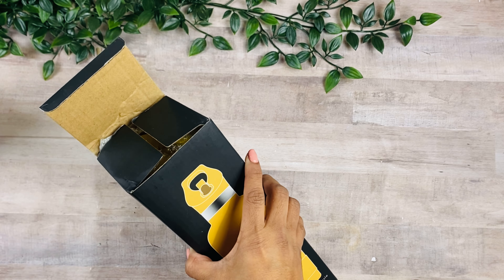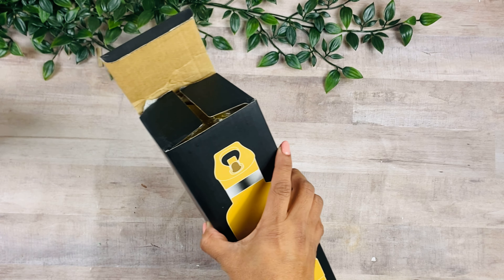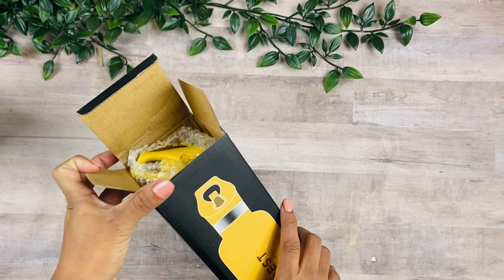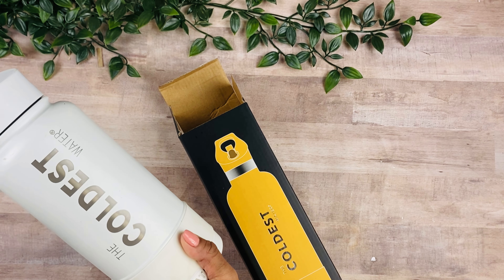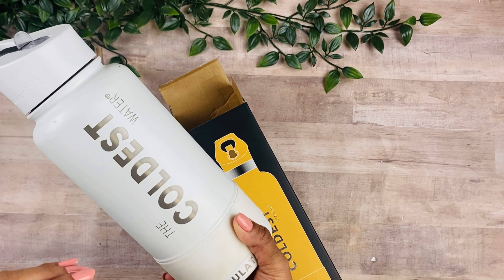I'm super excited that they approached me for this collaboration. If you've been following my channel for a while, you know I have been using the Coldest Water Bottle for a couple of years now, and to be fully honest, it's no comparison to any other water bottles I've used in the past. I even take this water bottle with me to work.